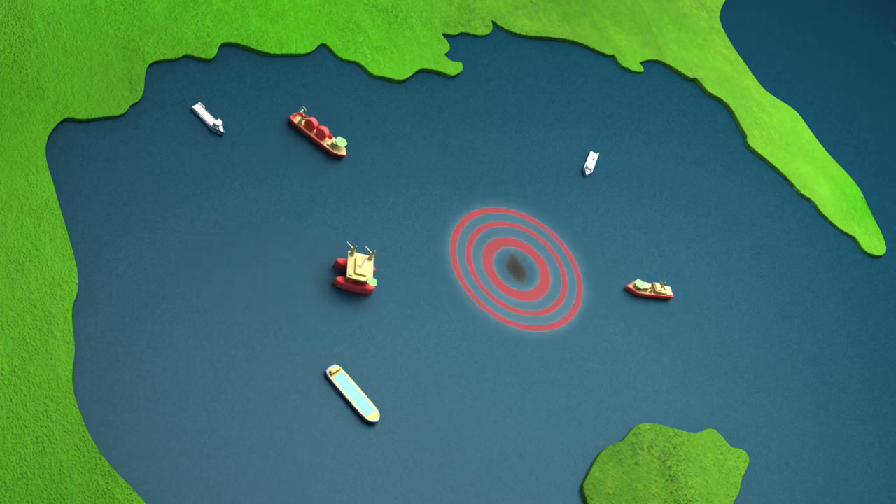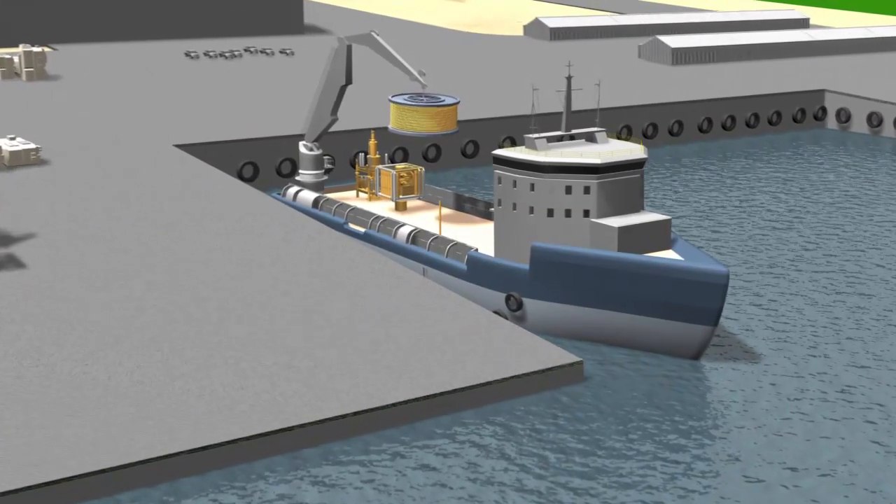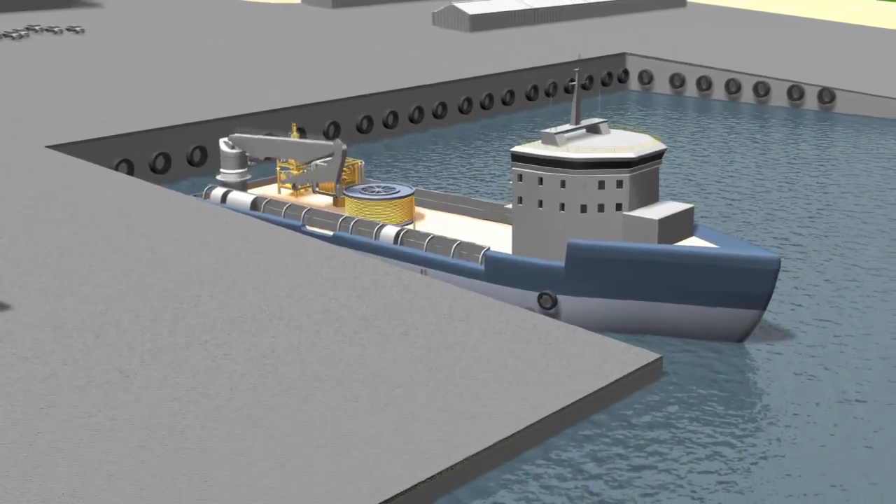Key subsea systems for capture and transport of oil and gas are maintained in inventory at Helix's Gulf of Mexico shore base in Corpus Christi, Texas, where they stand ready for immediate call-off and deployment.